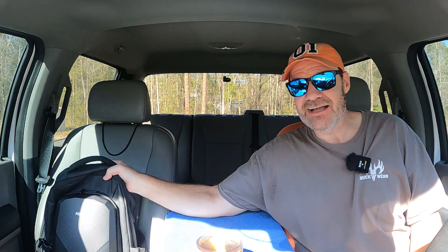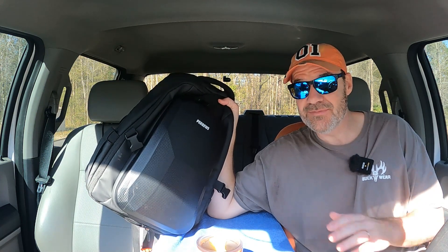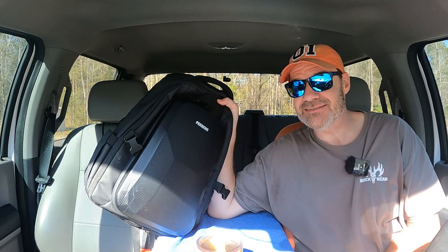Hey guys, how's it going? I'm fixing to go fly Dwight, our DJI Mini 4 Pro. But before we do this, I want to talk to you guys about something.